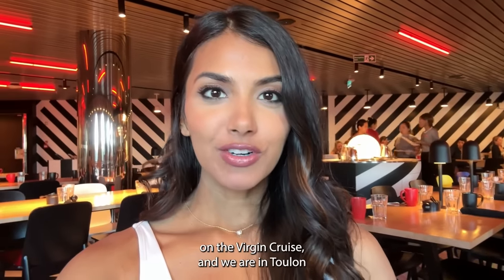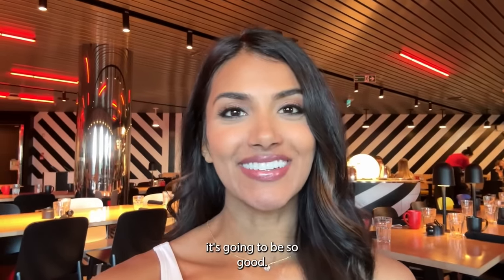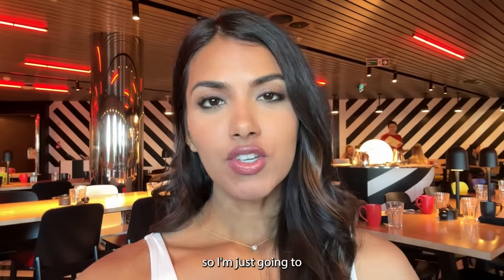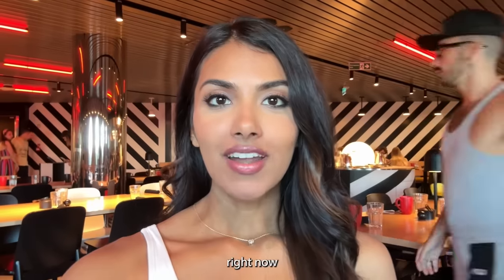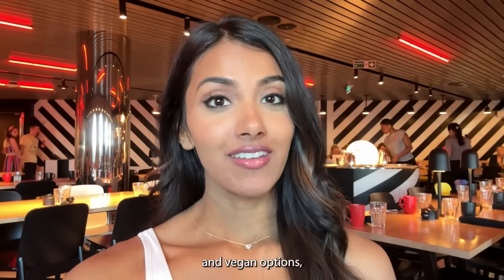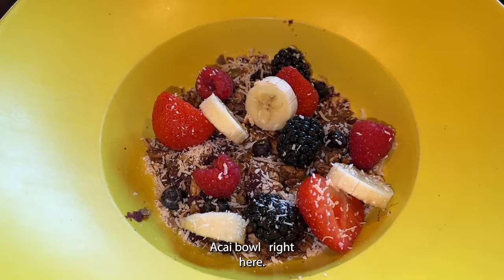It is day two on the Virgin Cruises and we are in Toulon, France today. I'm super excited to explore Toulon — I love the south of France. It's about 10:15 local time, I got in around nine, but I'm super hungry so I'm getting breakfast on board first. I'm at Razzle Dazzle, one of their restaurants I reserved — it has mostly vegetarian and vegan options, which is great for me.